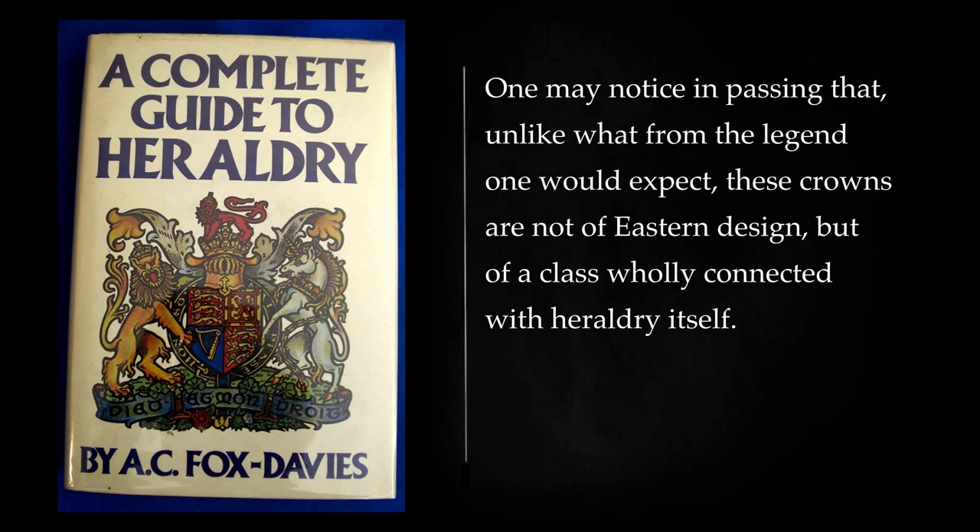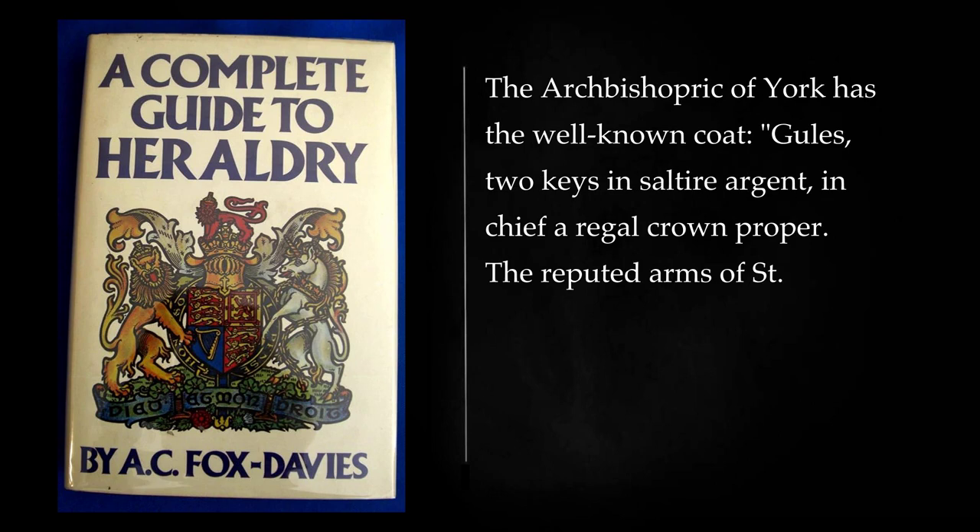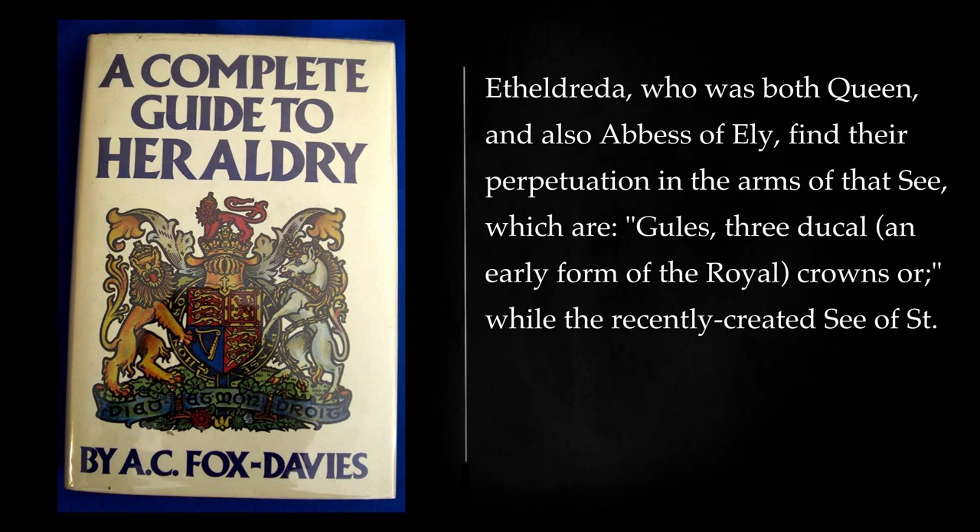One may notice in passing that, unlike what from the legend one would expect, these crowns are not of eastern design, but of a class wholly connected with heraldry itself. The legend and device, however, are both much older than these modern minutiae of detail. The archbishopric of York has the well-known coat: gules, two keys in saltire argent, in chief a regal crown proper. The reputed arms of St. Etheldrida, who was both queen and also abbess of Ely, find their perpetuation in the arms of that see, which are: gules, three ducal, an early form of the royal, crowns or.